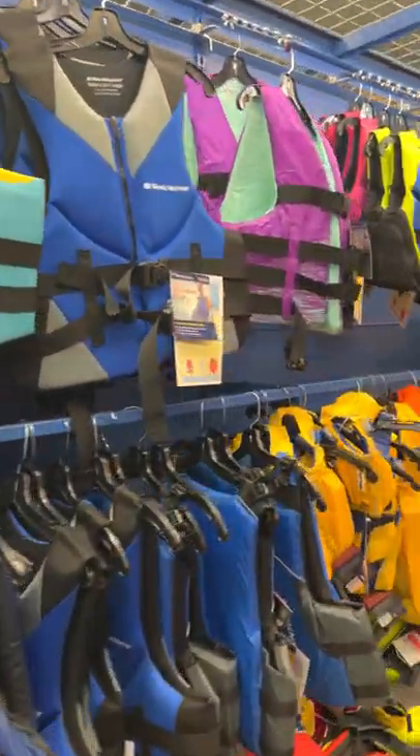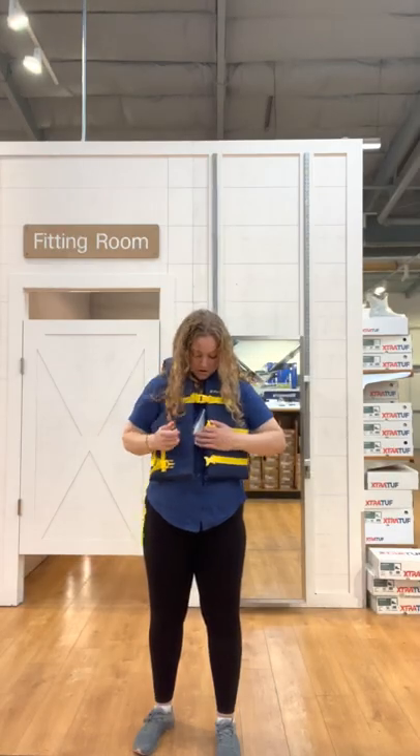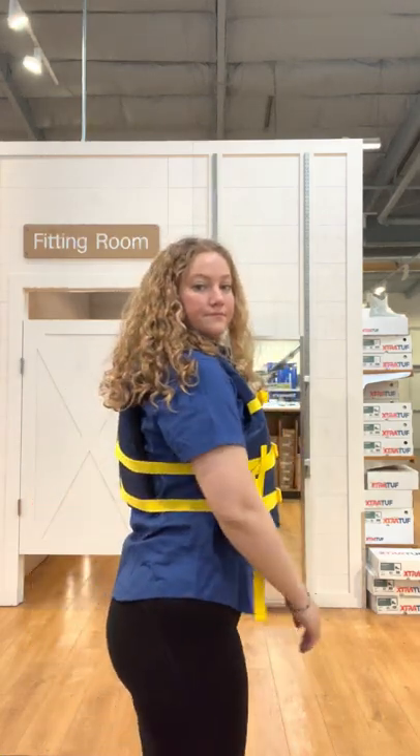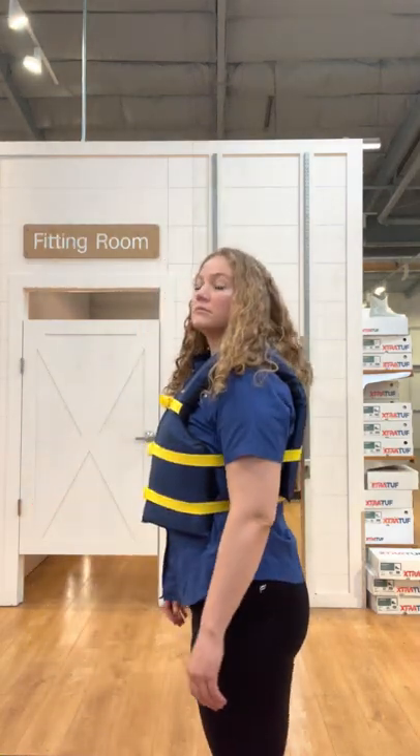Need help picking out a lifejacket and you just don't know where to begin? Here are a few suggestions featuring classic lifejacket options. The West Marine Runabout Lifejacket is an affordable yet high quality option for infant to adult recreational boaters. This lifejacket is constructed with durable, lightweight foam and a secure fit that won't hinder your movement.